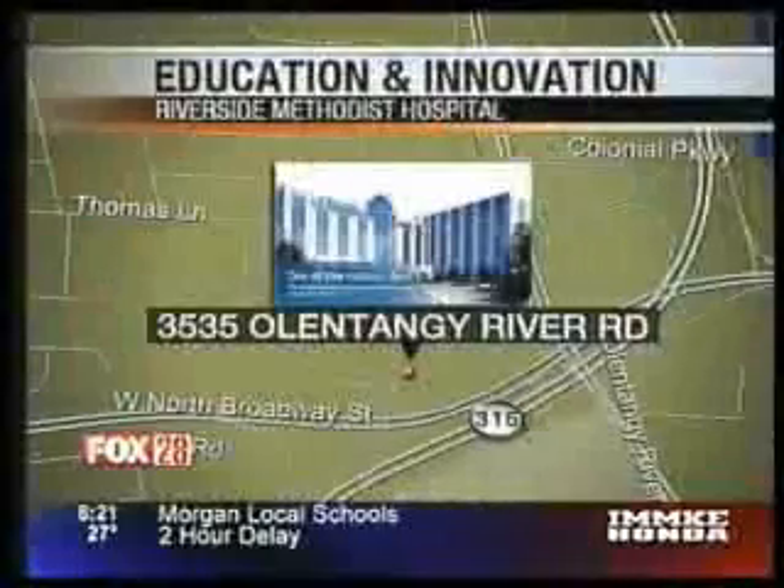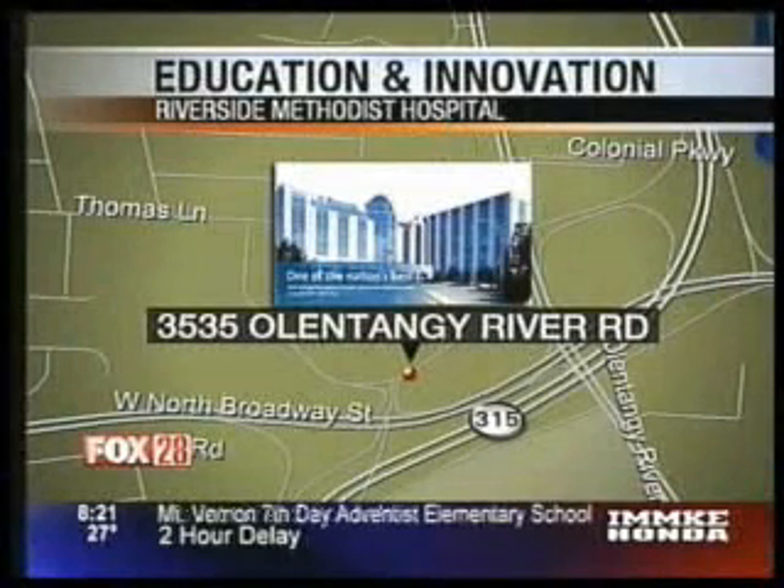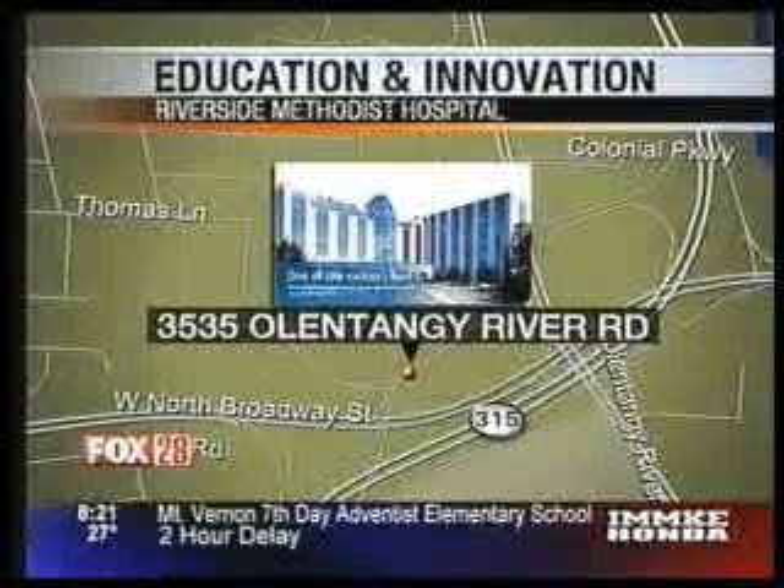Even doctors have to practice and then practice and then practice some more. I've heard that perfect practice makes perfect, so it's a good idea, right? A local facility has all they need in the latest medical technology, and Johnny DeLoreto is checking out what the Center for Medical Education and Innovation has to offer.